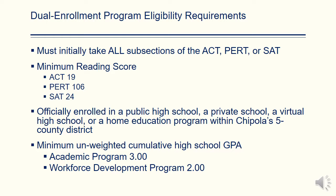In order for students to be enrolled in the Dual Enrollment Program at Chipola College, the student must take all subsections of the ACT, PERT, or SAT. A minimum reading score, as outlined below, is required to be a part of the program. Students must initially be enrolled in a public high school, a private school, a virtual high school, or a home education program within our five-county district. Students must have earned an unweighted cumulative GPA of 3.0 for academic programs and a 2.0 for workforce development programs.